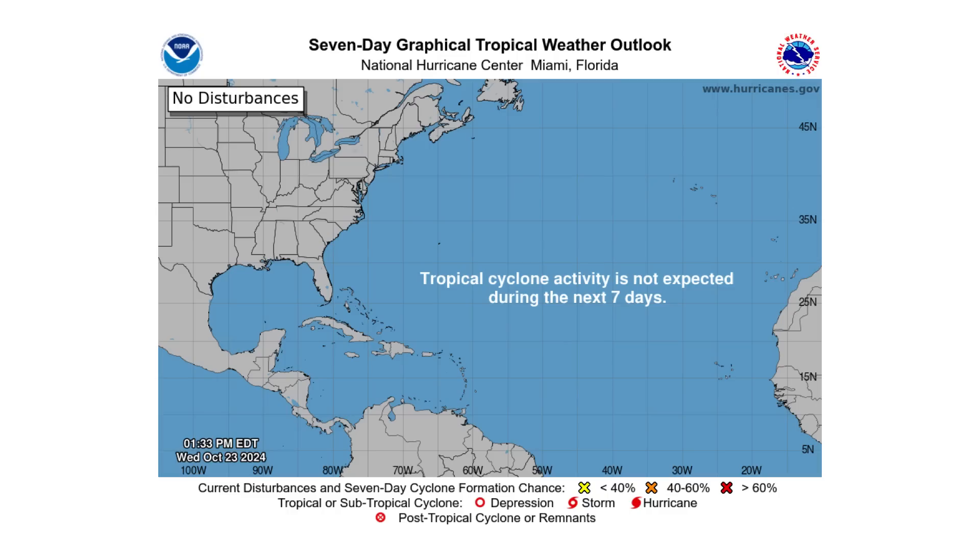The Atlantic is going to be quiet for the next few days, so everyone has a chance to take a breath and recover from Milton, Helene, Oscar, Nadine, and everything that's been going on for the past few weeks.